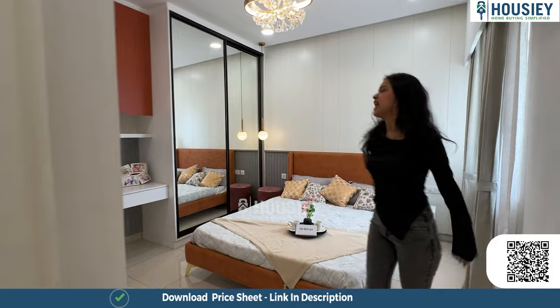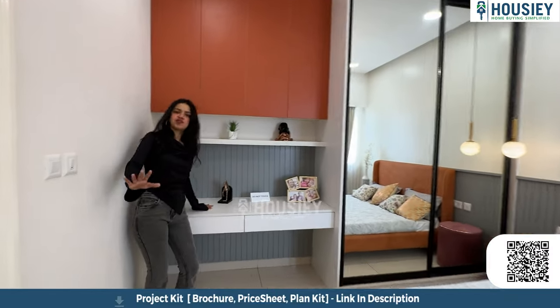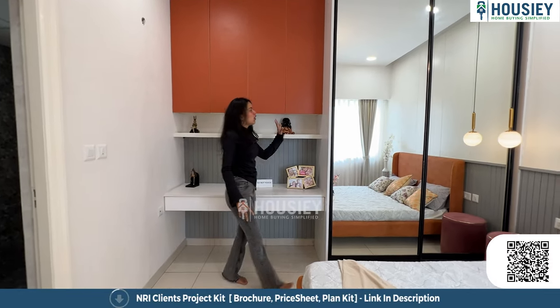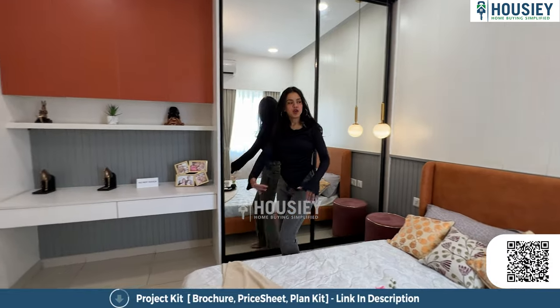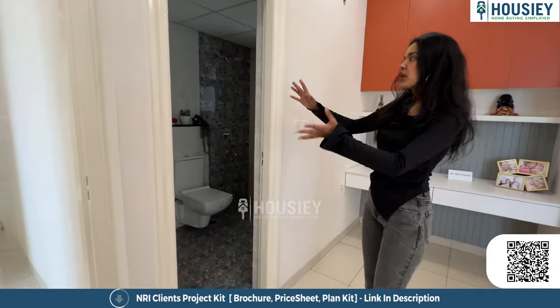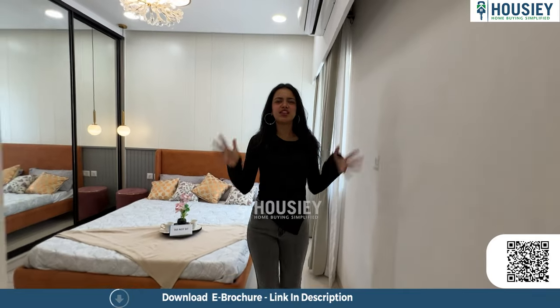This is our master bedroom — very big with lots of space to walk around. We have a study or working desk area, a large wardrobe with glass doors that also works as a dressing area, and big sliding windows for good light and ventilation. There is also an attached washroom with high-end sanitary fittings, anti-skid tiles, and a window for light and ventilation.